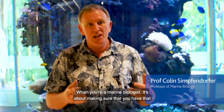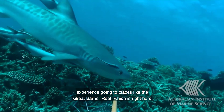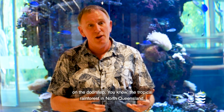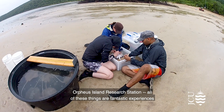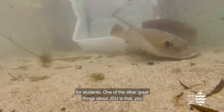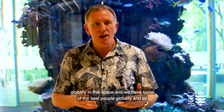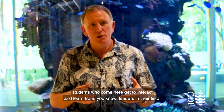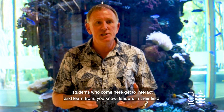When you're a marine biologist, it's about making sure that you have that experience going to places like the Great Bay of Reef right here on the doorstep, the tropical rainforest in North Queensland, Orpheus Island Research Station — all these things are fantastic experiences for students. One of the great things about JCU is that in marine science we're a world leader, one of the top universities globally in this space, and we have some of the best people globally, so students who come here get to interact and learn from leaders in their field.